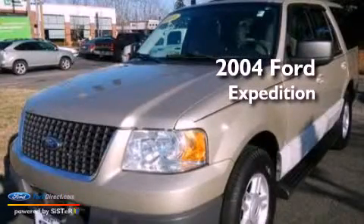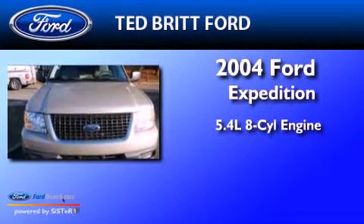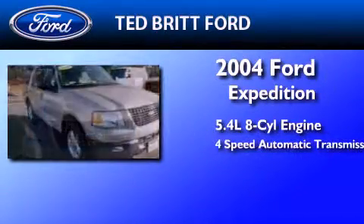This is a 2004 Ford Expedition. It features a 5.4-liter, eight-cylinder engine and a four-speed automatic transmission.